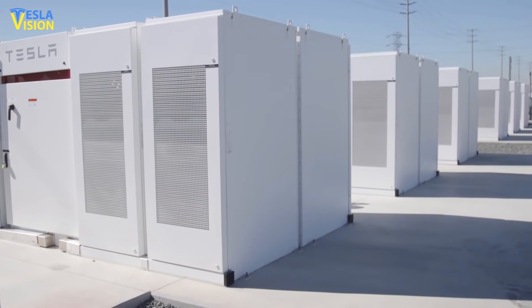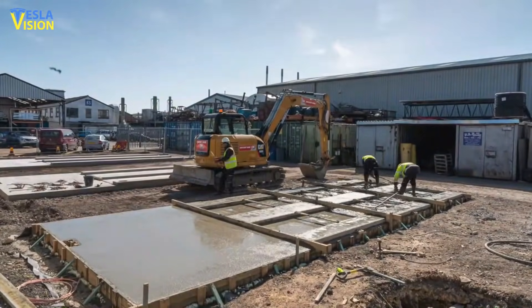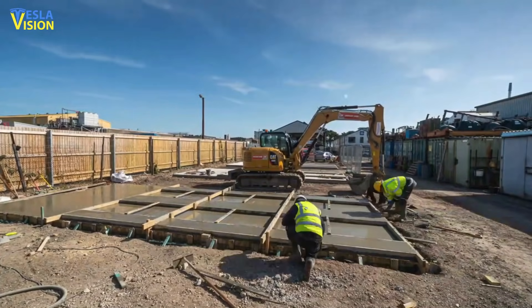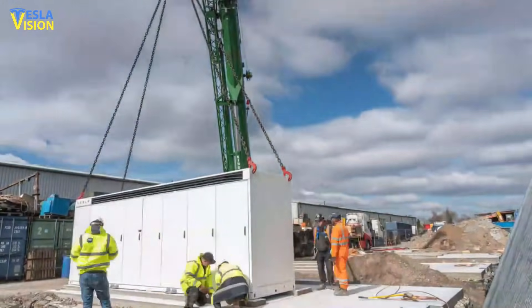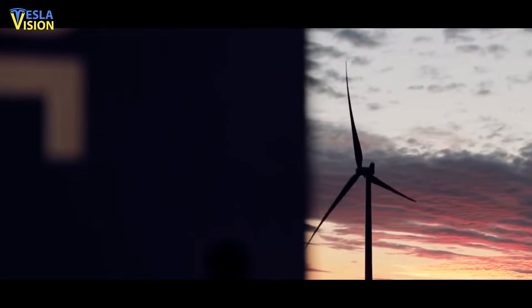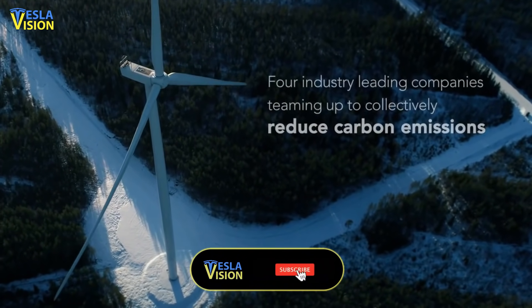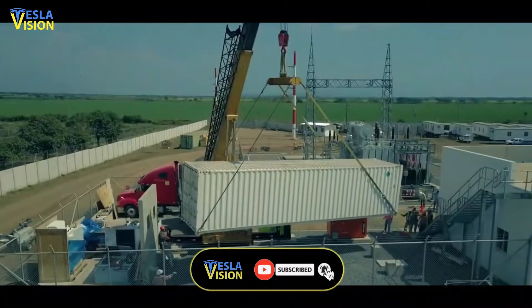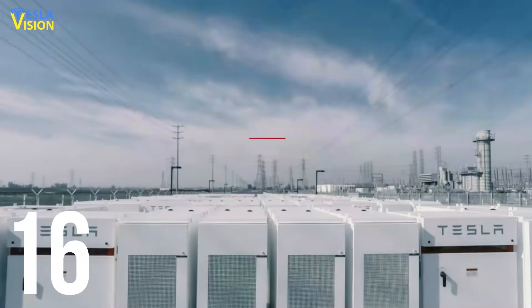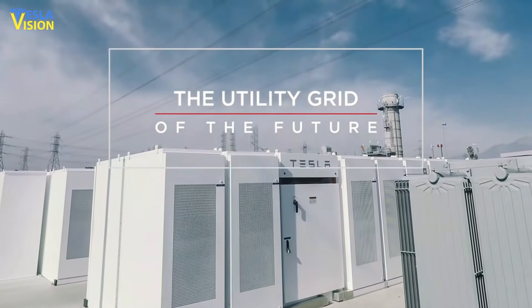While the Tesla PowerPack from Supergreen Solutions has paved the way for a new standard in commercial-scale battery storage solutions, it's the new Tesla PowerPack 2 that builds on this success, offering more than double the storage capacity. The Tesla PowerPack battery system can be easily adapted to suit a wide variety of installation scenarios.